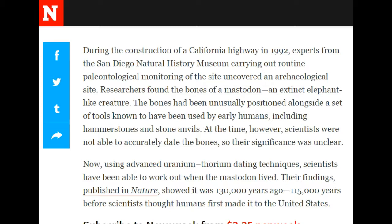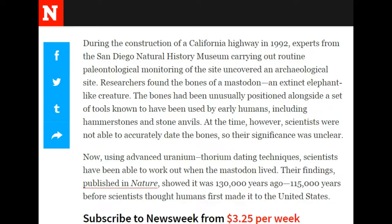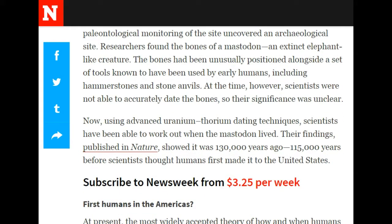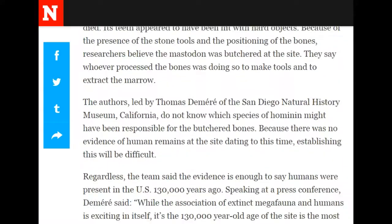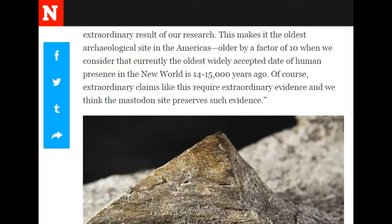At the time, however, scientists were not able to accurately date the bones, so their significance was unclear. Now using advanced uranium-thorium dating techniques, scientists have been able to work out when the mastodon lived. Their findings, published in Nature, showed it was 130,000 years ago — 115,000 years before scientists thought humans first made it to the United States. This is an interesting article, I'll put the link below, but wow, that's quite a while ago.